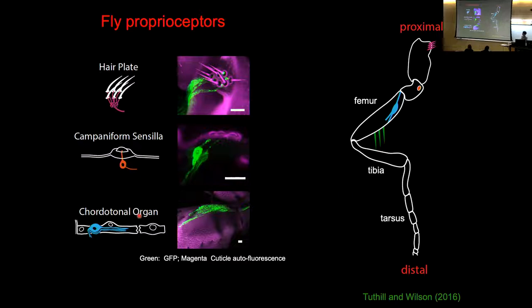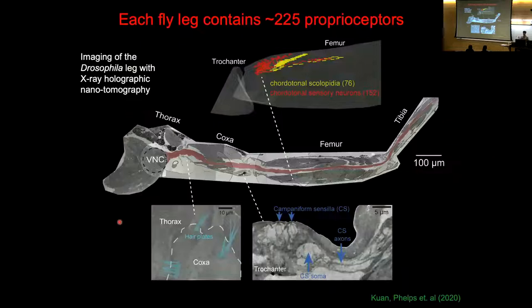Some groups have extensively studied campaniform sensilla in other insects. We focus mainly on a structure called the chordotonal organ. These proprioceptors are distributed across the fly's body so essentially every movement is detected by an ensemble of proprioceptors. One of the first things we did in my lab was to ask: what is the parts list of all the proprioceptors distributed across the leg? We used X-ray nanotomography, imaging an entire fly leg in an X-ray synchrotron and reconstructing all the muscles and proprioceptors. Each leg contains about 225 proprioceptor neurons distributed throughout.